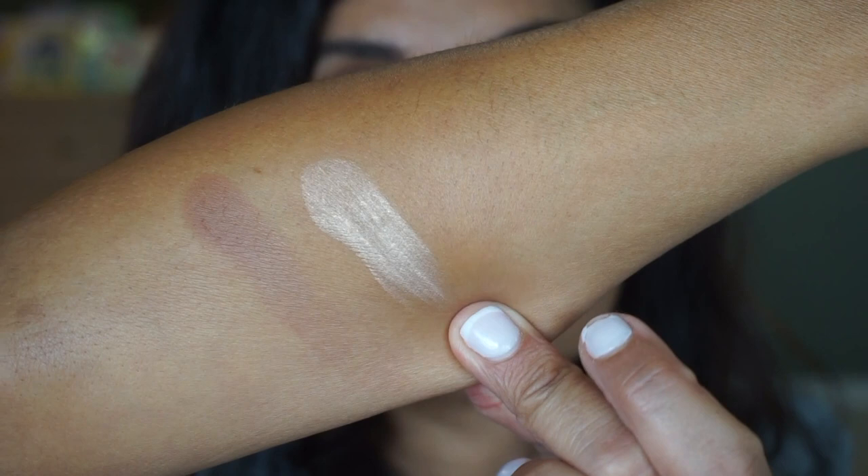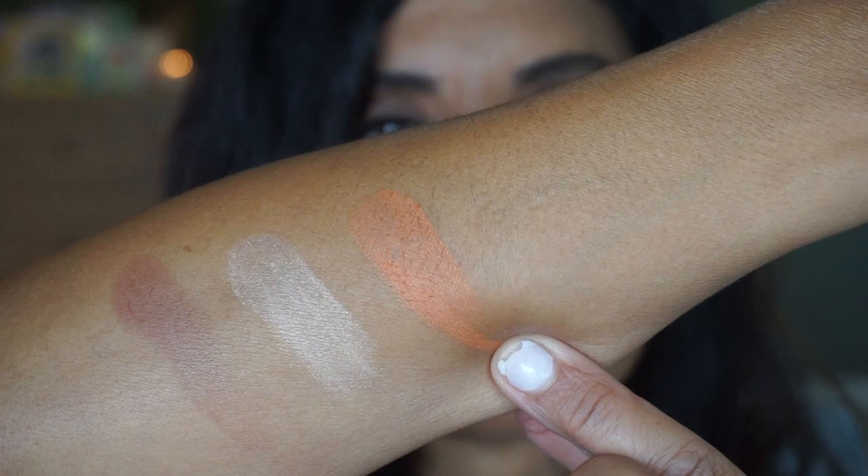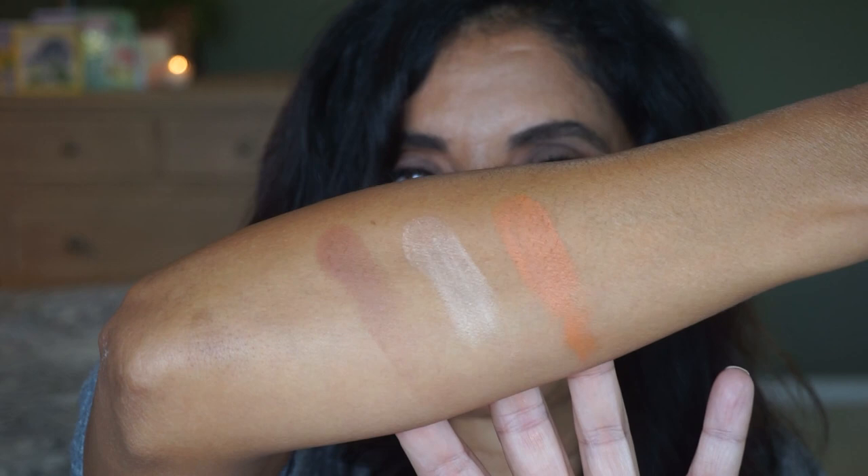This next one is Brilliant Globe Strobe Light, a strobe powder — you can use this as a highlighter. Then this one is a new shade with a little bit of a peachy undertone, very pretty. This one is a new shade — it's the blush, called Burnish Glow, and I'm excited about this one. It kind of looks like a pumpkin and I think it'll be very pretty on medium skin tones, and it does have a little bit of shimmer too.